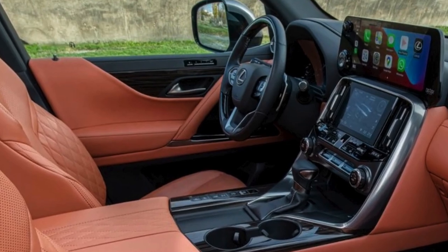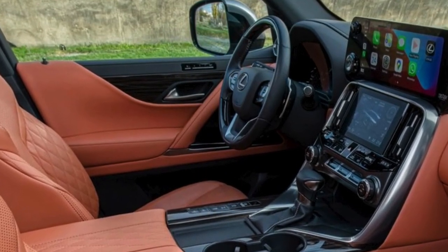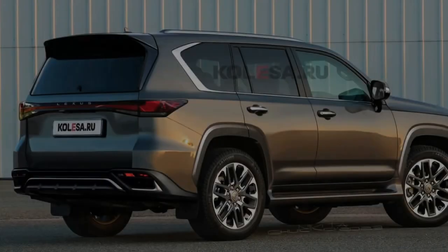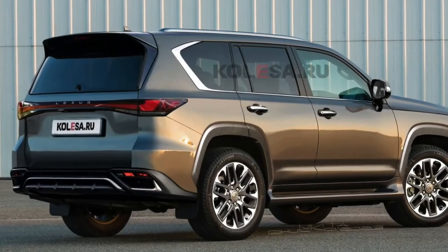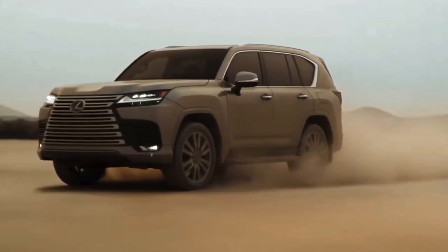The Lexus GX is available to order for the 2023 model year and is part of the second generation, which was first launched in 2009 with a completely new design and powertrains for the 2010 model year, and has continued in the USA automobile market since.